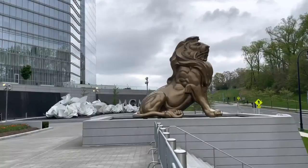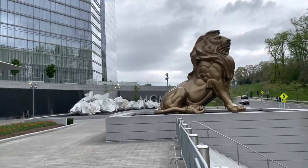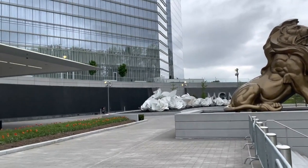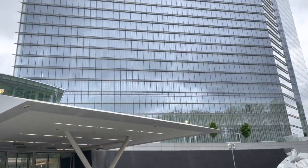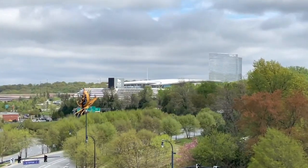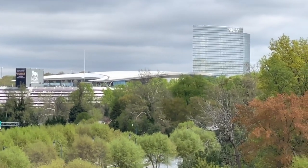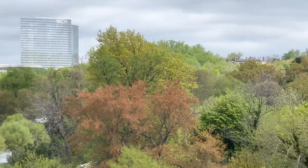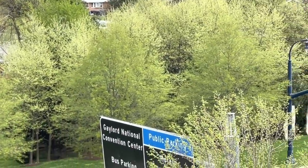The next hotel we wanted to stay in was the MGM National Harbor. This 300-room MGM resort has numerous restaurants, stores, a 3,000-seat event theater, and a casino. We did visit this hotel for a couple hours to check it out on our way out of town, so we'll have a tour video coming, but we didn't stay there because it was about a mile away from all the other things we wanted to see and do in National Harbor.